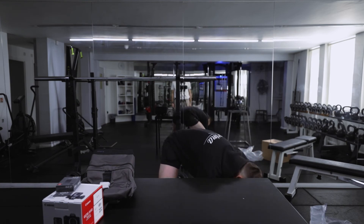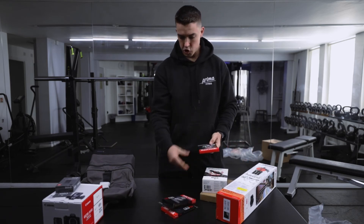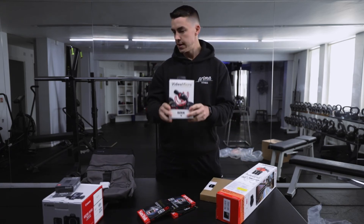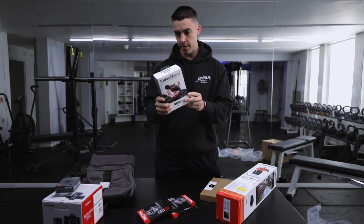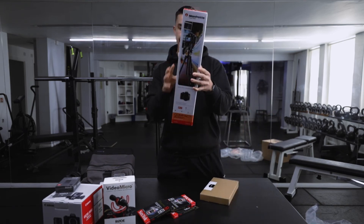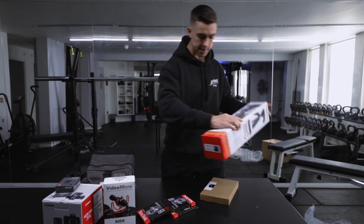Next up we have all of this. This came in about 50 different shipments from Amazon. So we have one, two, three memory cards, because we're going to be filming that much stuff. We also have a video micro, so that'll attach on top - makes me look like a full-on YouTuber, very professional. Then we have the Manfrotto stand - no idea what this does, no idea what it's actually called, but yes, tripod. So that'll go nicely with the camera.